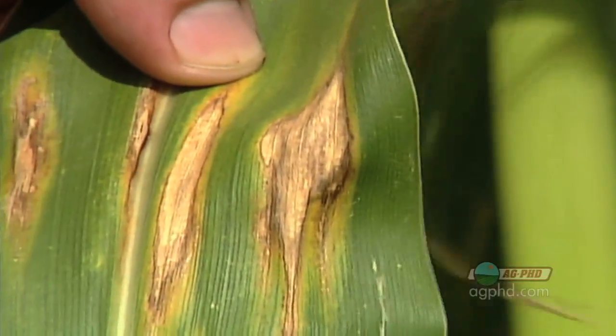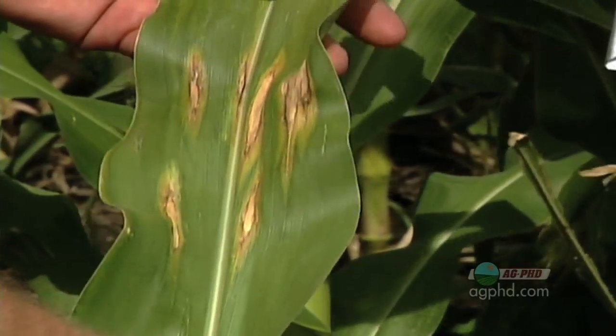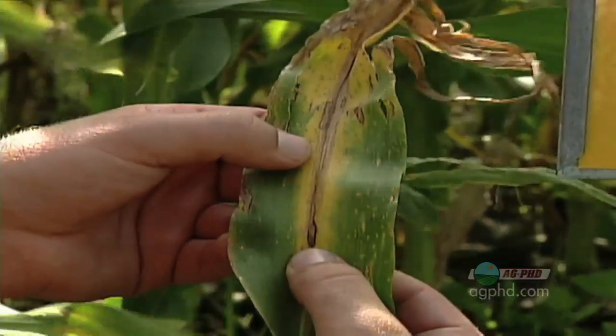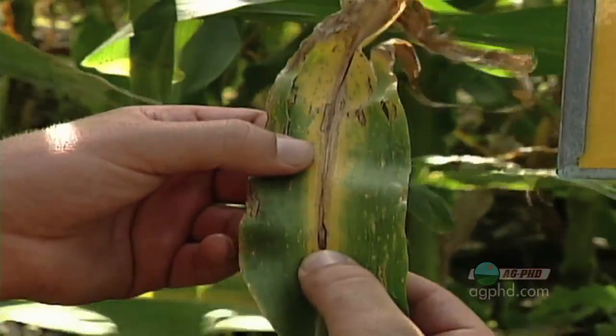Every field — I don't think there's any question about that when you start scouting fields. The question is how much damage is it going to do? Because a lot of those diseases, like eye spot or northern corn leaf blight, and anthracnose maybe, it might be a 5 or 10 bushel yield loss, and you'll see that in a lot of fields. But if you're going to go out there and spend $15 or $20 an acre, you're going to get a 5 bushel yield loss times $3 corn — that's $15.